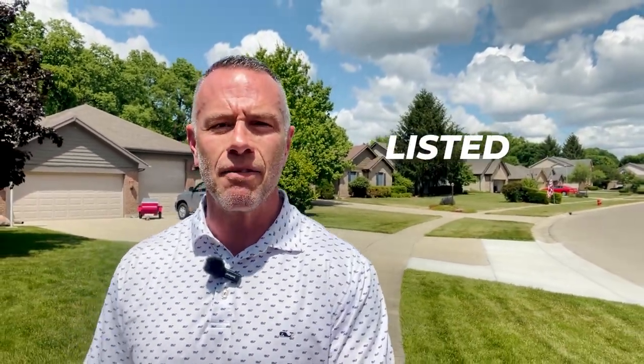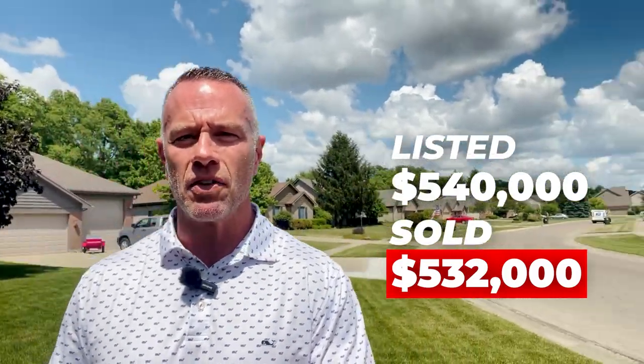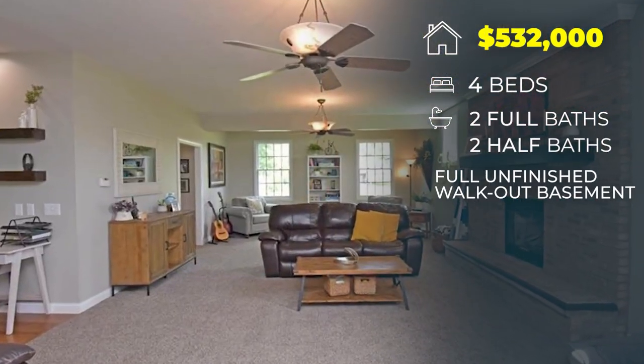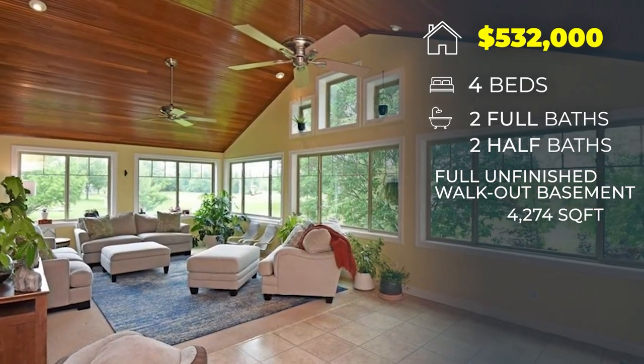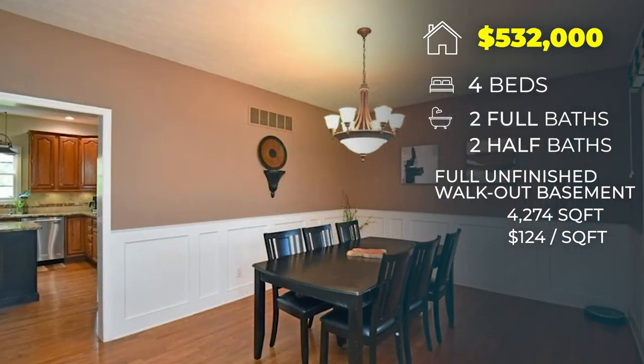Our third and final stop at the upper echelon. We are still on Patton Drive here in Sycamore Trails. This was the top sale for 2022. This property sold in June of last year. It listed at $540,000 and sold for $532,000. You can see the home behind me — it's a beautiful two-story home, brick and cedar. 25 days on the market. It was built in 1993. Four bedrooms, two full baths, two half baths, full unfinished walkout basement, 4,274 square feet — so the house is huge. This puts it right at $124 a square foot.